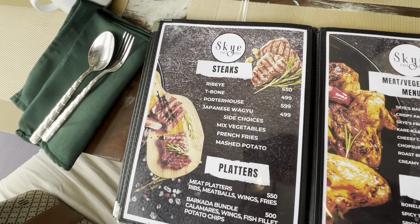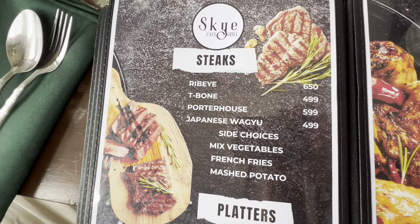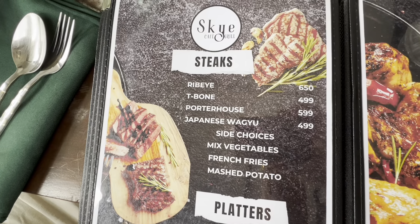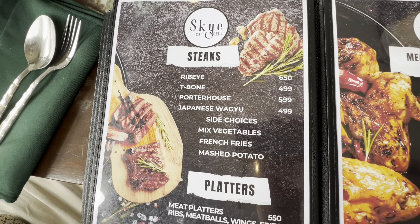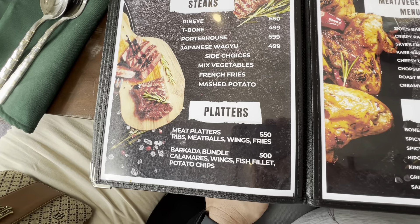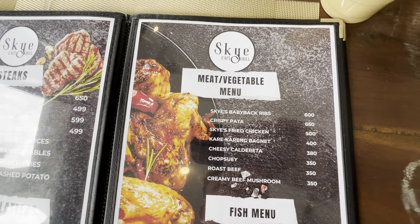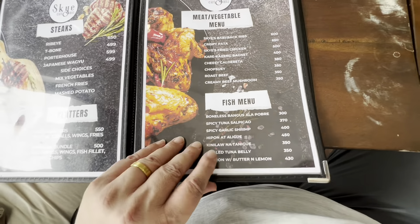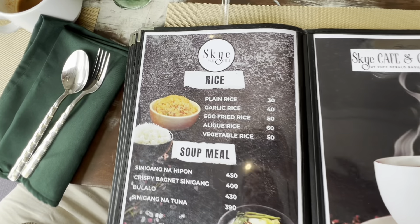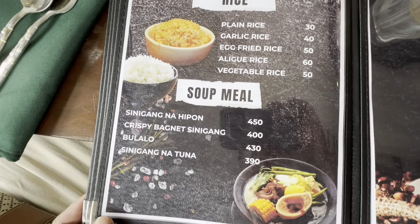How many grams did she say that was? 250. So I asked about the steaks — the porterhouse, it's only 250 grams, which is kind of small, probably sliced really thin. Meat platters, meat and vegetables. The prices are really reasonable. Some sides, rice, and I've got soup.